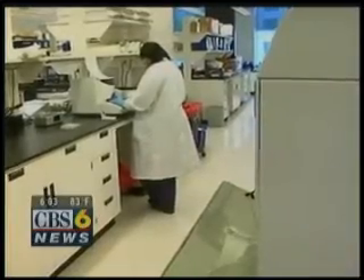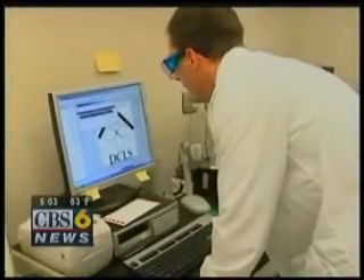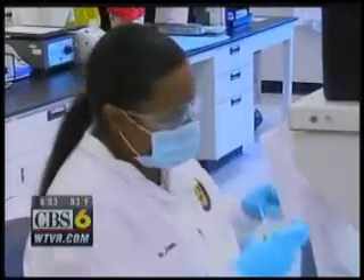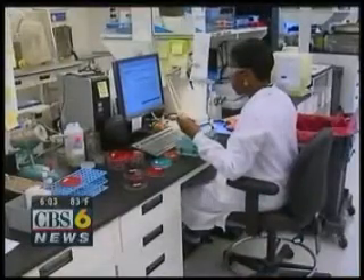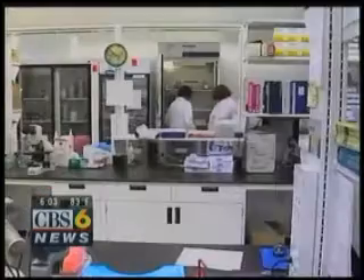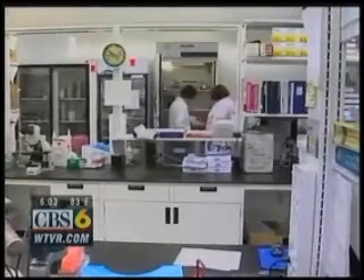With more than 650 testing methods, this lab conducts about 6 million tests every year for local, state, and federal agencies — including testing for disease-causing organisms that may be used in terrorist attacks, testing for foodborne outbreaks, and West Nile virus.